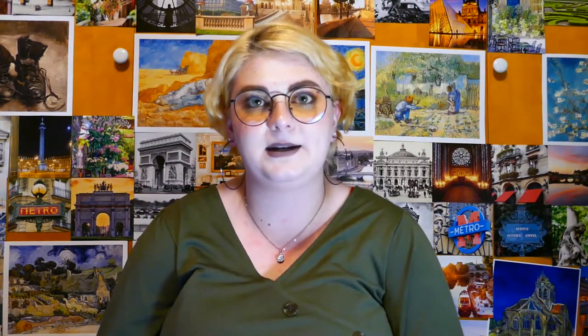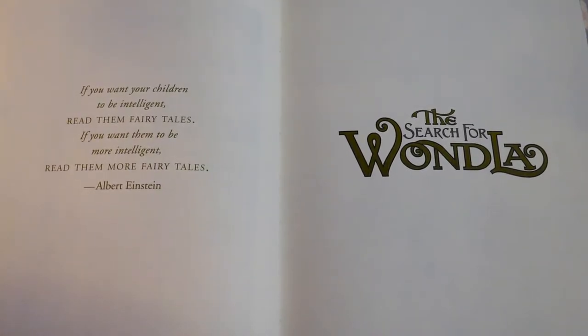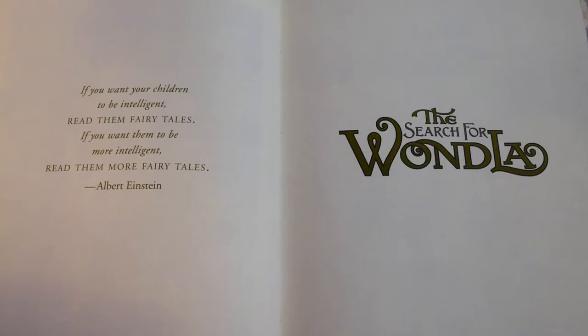Tony DiTerlizzi starts his story off with a quote from Albert Einstein: 'If you want your children to be intelligent, read them fairy tales. If you want them to be more intelligent, read them more fairy tales.' Tony DiTerlizzi has dedicated his career to creating stories that build up children's imagination, by telling stories about fairies, dragons, robots, and aliens. A quote from him says: 'Imagination empowers us to envision and create a reality of what could be. We must hold it dear, foster it, and never abandon it.' This is something that I hope to do in the stories that I want to tell someday.